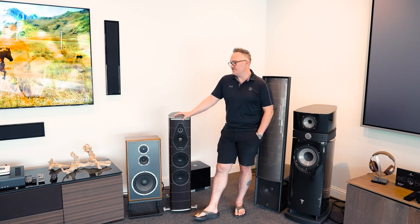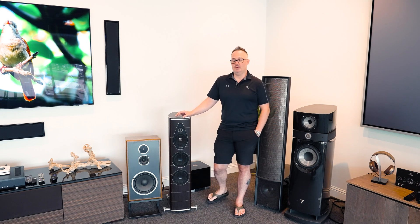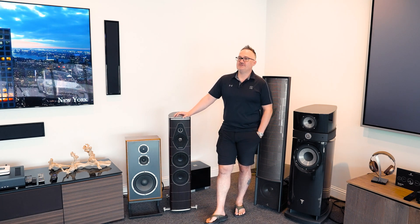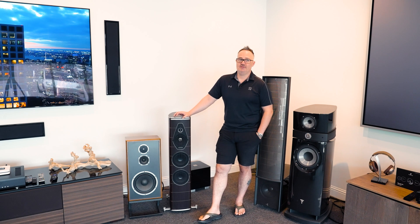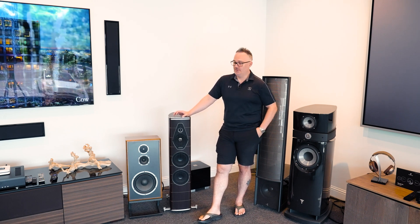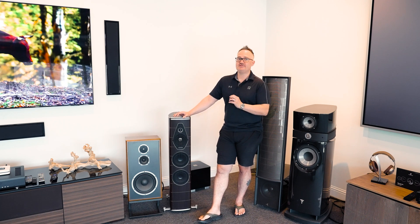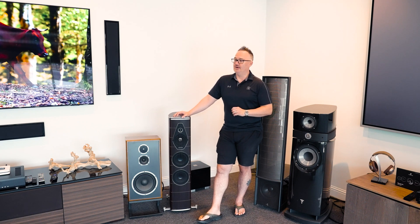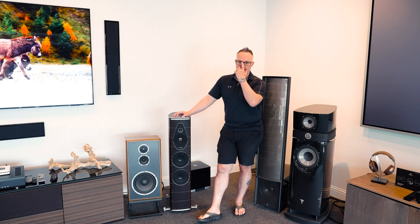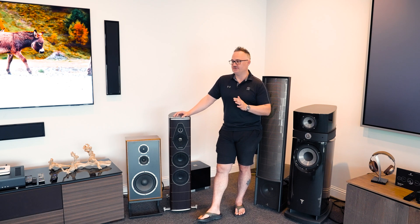Sonus Faber, as long as you throw enough power at it — they are 4-ohm — it is going to absolutely floor you. Every single thing about it feels exactly how hard it is to make. You feel how hard it is to make this speaker when you listen to it. Silk dome tweeters, so very detailed, very fast, very light material. A little more laid back than metals or berylliums, but really just a beautiful sounding speaker.